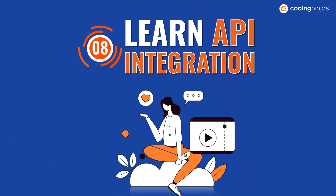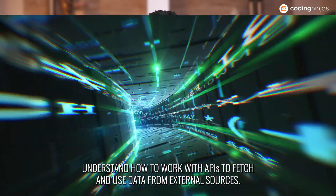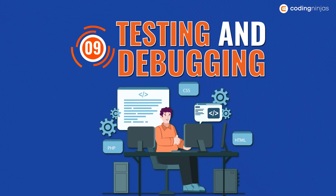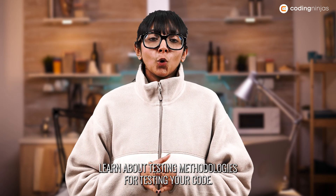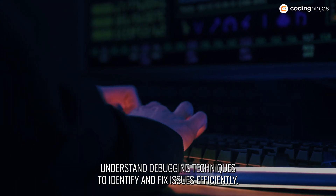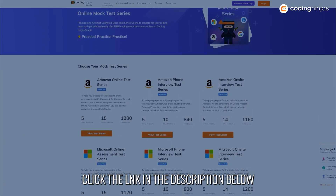Number eight: learn API integration. Understand how to work with APIs to fetch and use data from external sources. Number nine: testing and debugging. Learn about testing methodologies for testing your code, and understand debugging techniques to identify and fix issues efficiently. You can head to our platform Coding Ninja Studio for this.